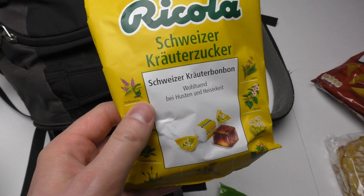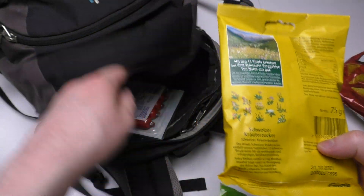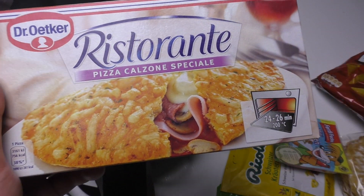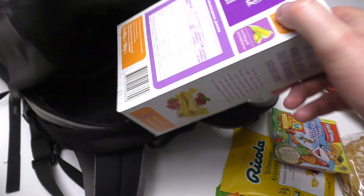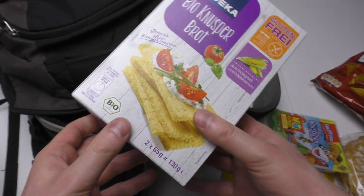Here, world famous Ricola — I like this very much. Then here the mini sausages by Ferdy Fox. Then what is this big bag box? This is a pizza calzone speciale. And here we got a mini pizza.